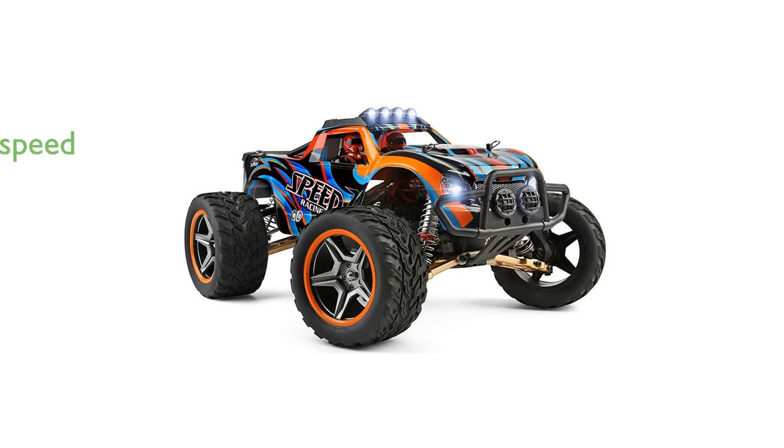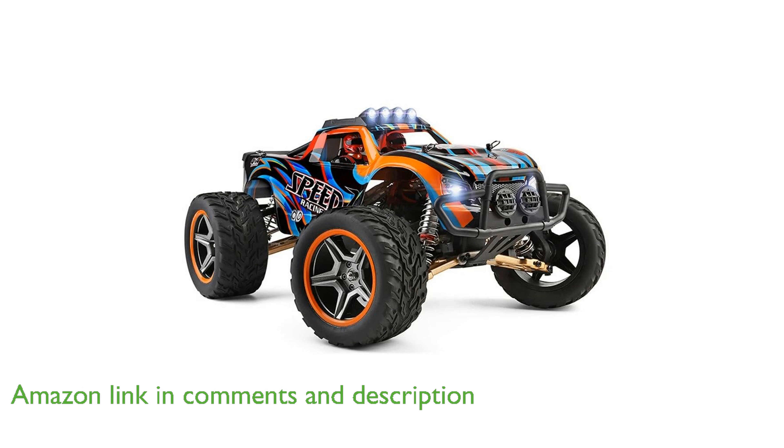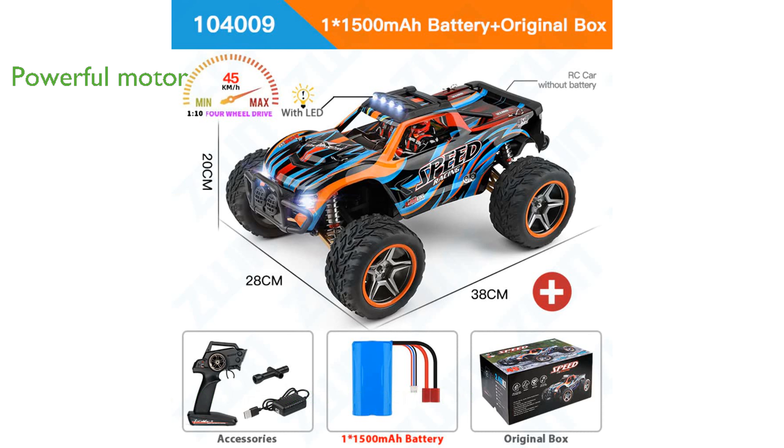The WL Toys 14009 RC racing car boasts an impressive speed of 45 kilometers per hour, making it a thrilling choice for racing enthusiasts. Equipped with a powerful 550 high-power drive motor, this remote-control car offers robust performance and is built to handle various terrains with ease.